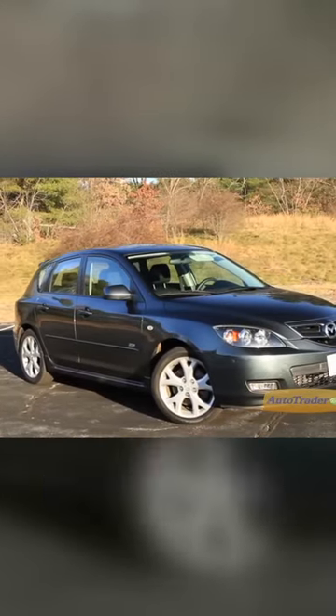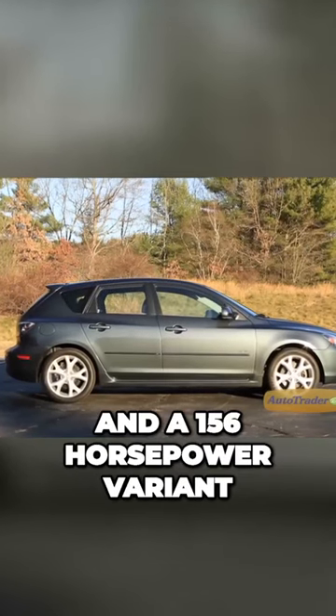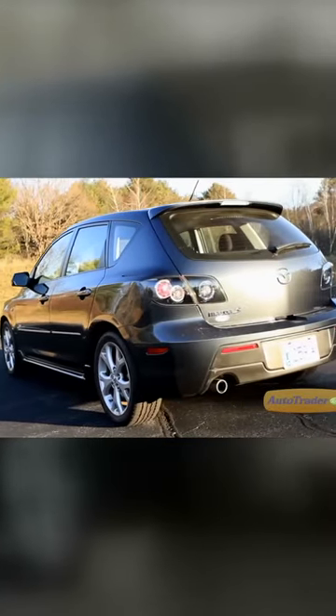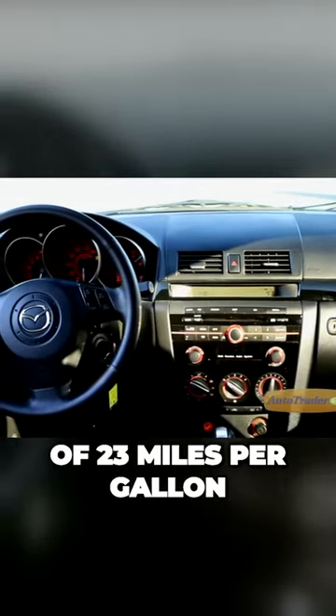There are two engine options: a 140-horsepower four-cylinder engine in the i-trim and a 156-horsepower variant in the S-trims. The base 2.0-liter engine in the 2008 Mazda 3 achieves impressive city and highway fuel economy of 23 miles per gallon.